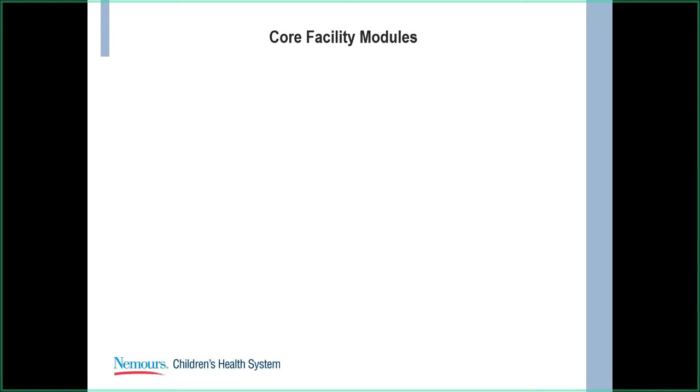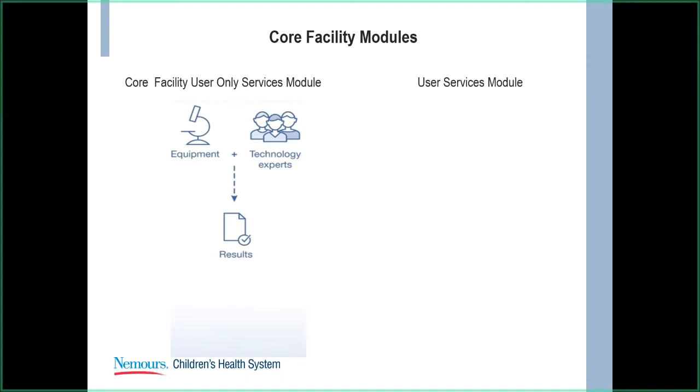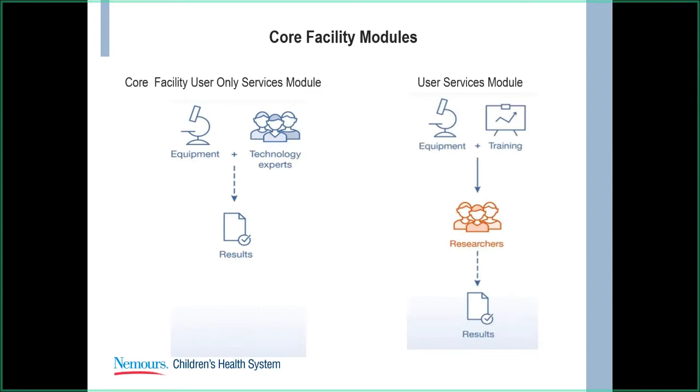There are different types of core facility modules. I focused on two today. One is a core facility user-only service module and another is a user service module. The user-only module gives you technology, experts, and equipment, and they will give the results to you — external people cannot use the instrumentation directly. The user service module provides equipment and training to researchers, so researchers come in, get trained on certain equipment, and gather the results themselves. Generally this module is for less sophisticated equipment, or if the team feels you have sufficient expertise to work on more sophisticated equipment.